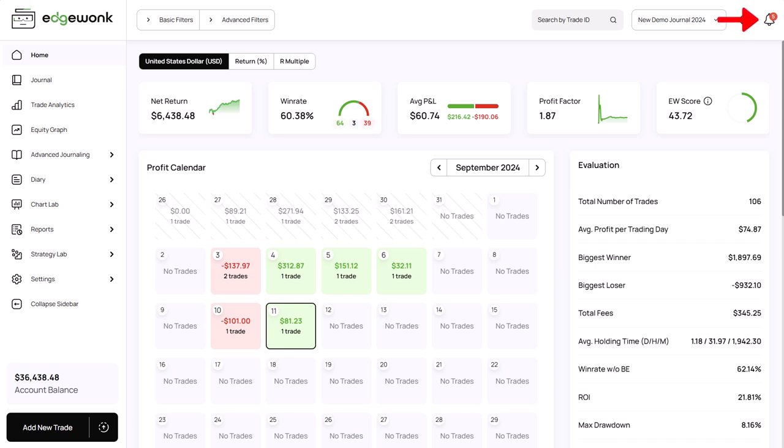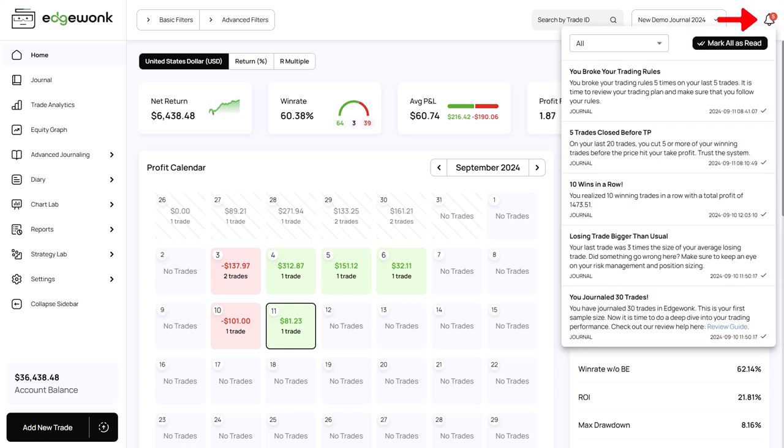Exciting news for Edgewonk. Yesterday we launched version 1 of our brand new automated analysis feature. Our goal with this new feature is to support our users better understand their trading performance and their data in Edgewonk, so that you can make more informed decisions and improve your trading results.